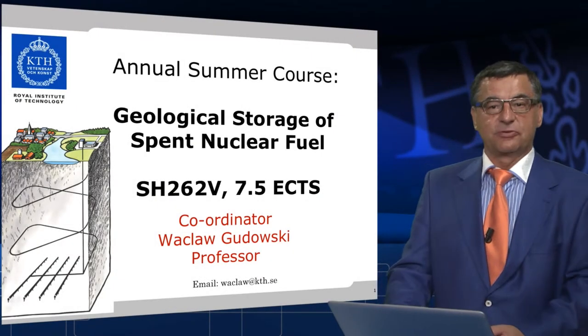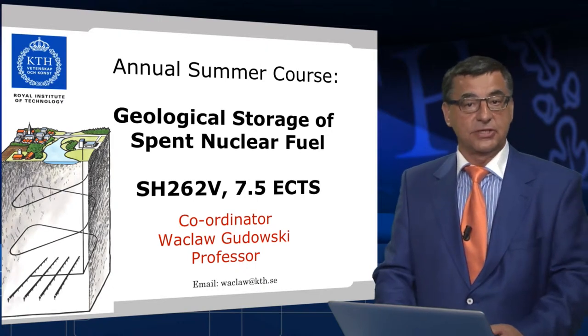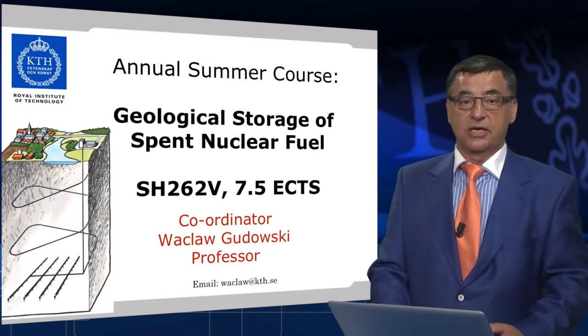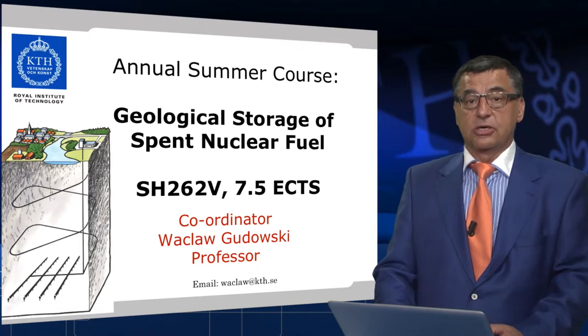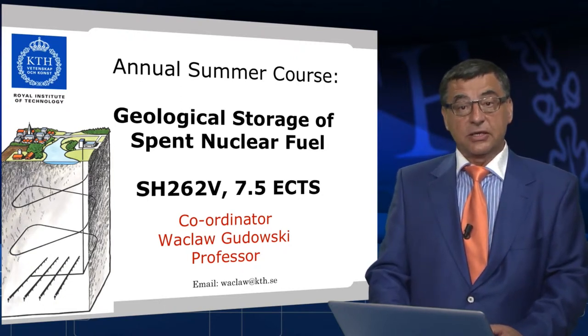Hello, my name is Wacław Gudowski. I am professor of neutron and reactor physics at KTH and I'm also a program director of the master program in nuclear energy engineering. I would like to present for you a course on geological storage of spent nuclear fuel, which I coordinate.